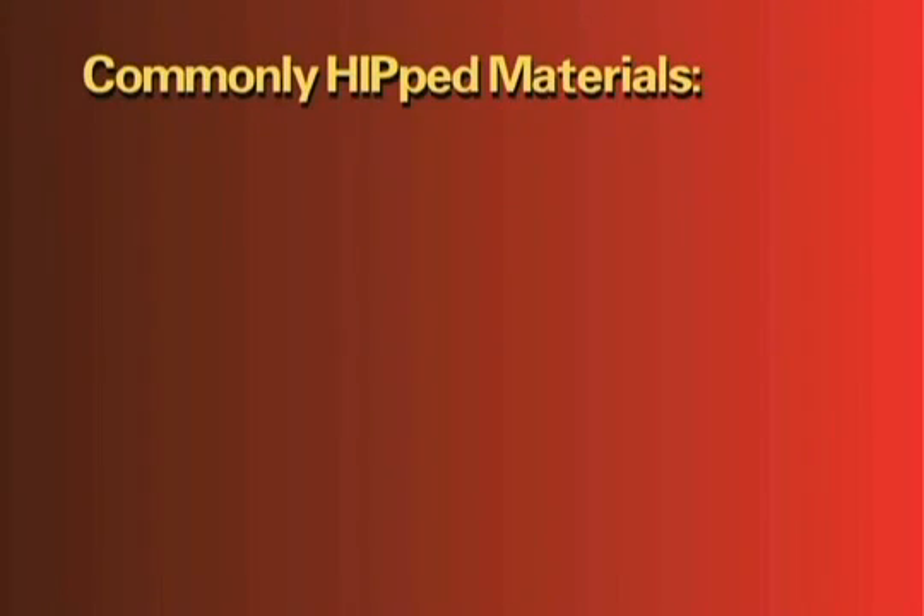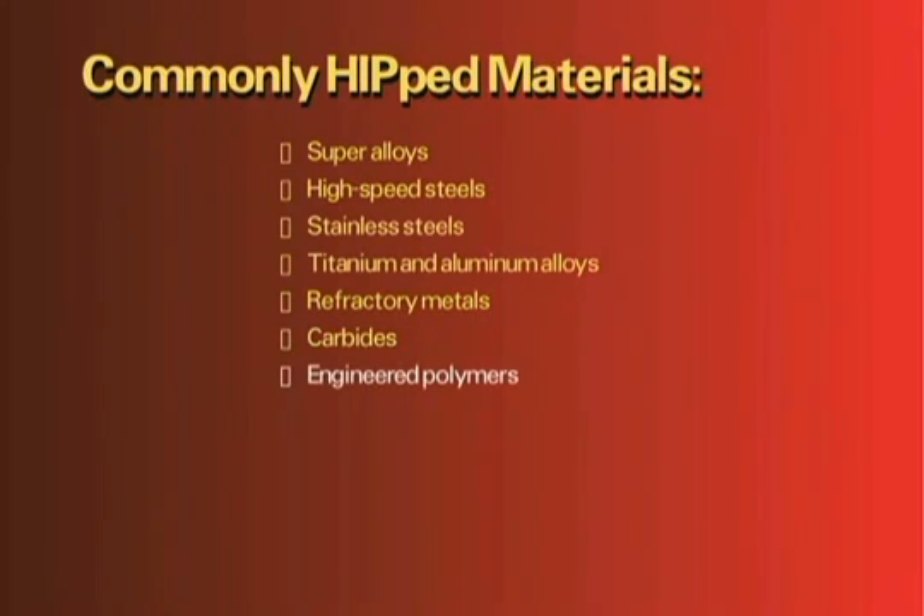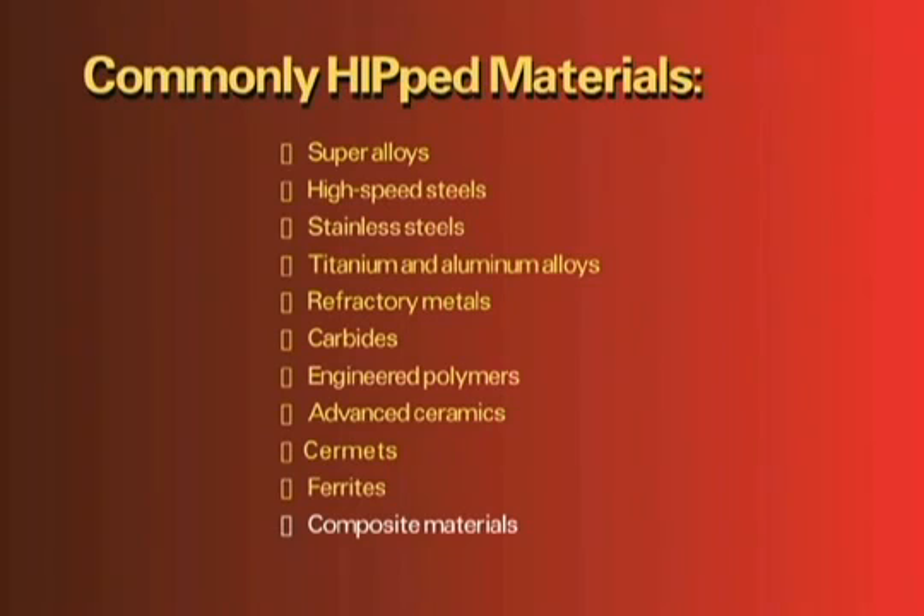The materials that most commonly benefit from the HIPing process include super-alloys, high-speed steels, stainless steels, titanium and aluminum alloys, refractory metals, carbides, engineered polymers, advanced ceramics, cermets, ferrites, and many types of composite materials.